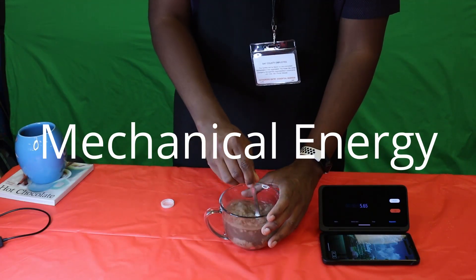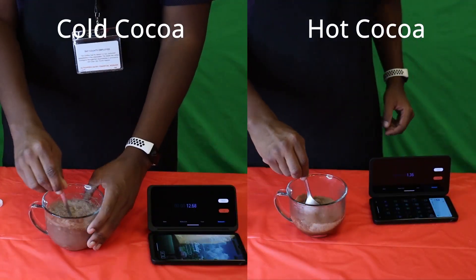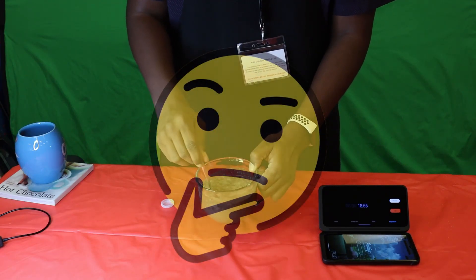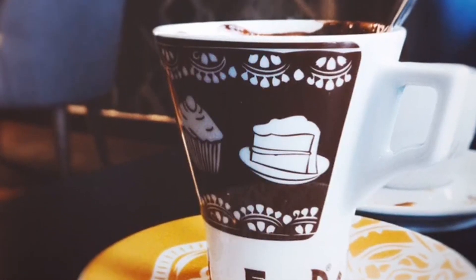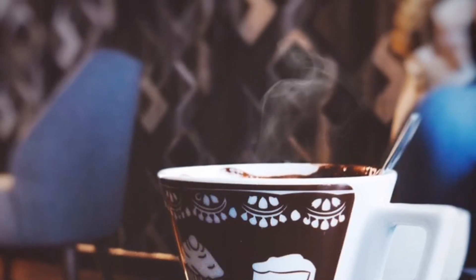If you want to break something down like hot chocolate powder, you need energy. Mechanical energy — produced by the motion of something like a spoon — helps stir the powder into liquid and break down molecules. But since we used a spoon on both cold and hot chocolate, where does the extra energy come from? The heat, of course! Dissolving things in hot water is way easier because the energy needed to break down the molecules is present in the heat of the water. So cold chocolate is possible — it just takes longer.